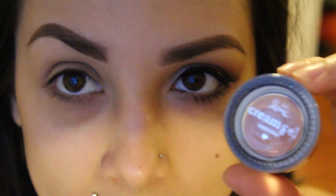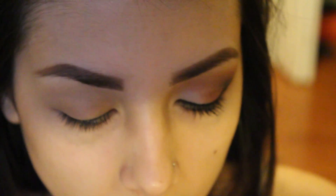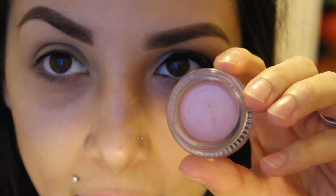Then I'm taking Second Love Cosmetics cream gel eyeshadow, and this is in the shade pink frost. It's a really pretty, soft pink. I'm applying some of that to my finger and putting this all over my lid.